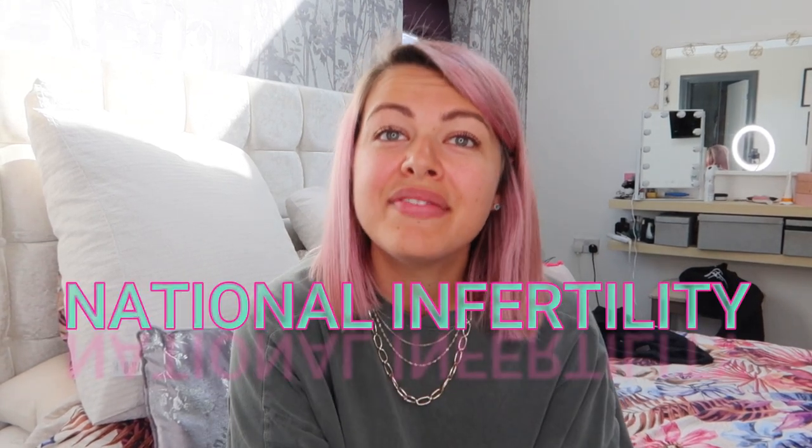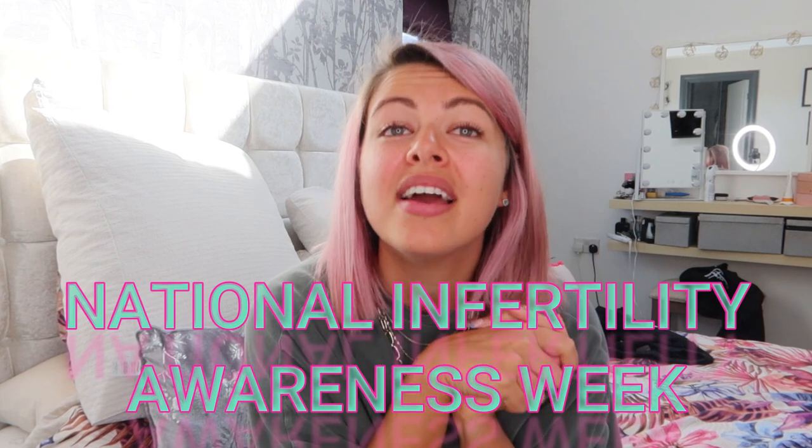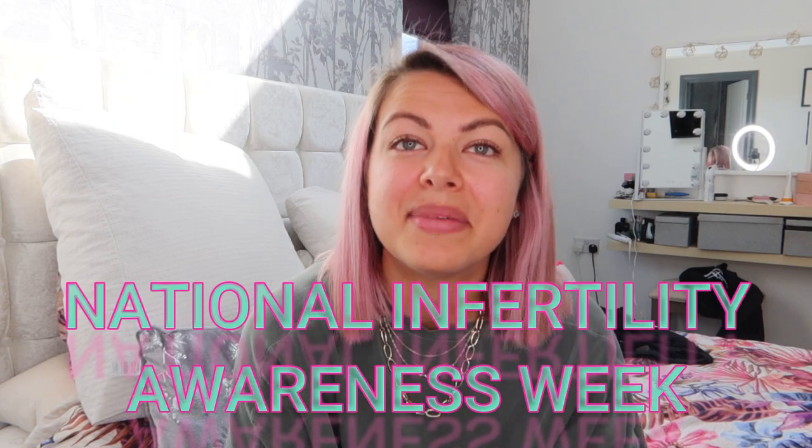Hi everyone, welcome back to another video. It is National Infertility Awareness Week and I have been making videos all week to give you more information on infertility, IVF, and everything in between.